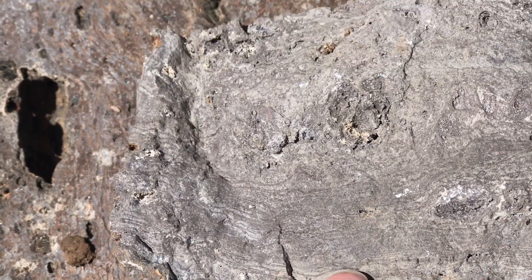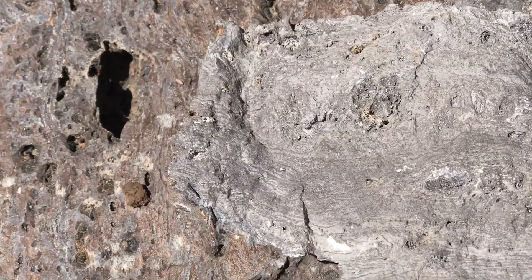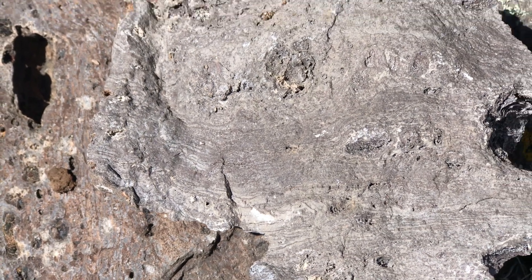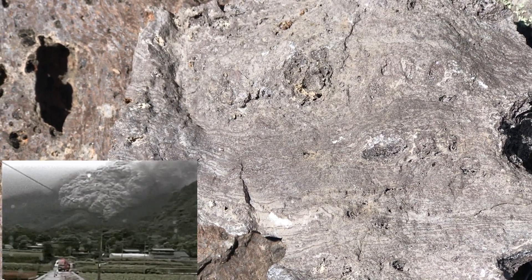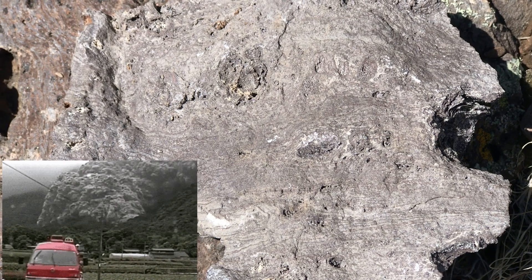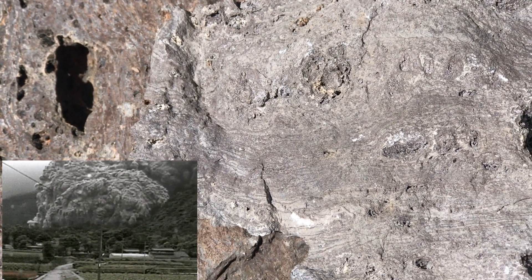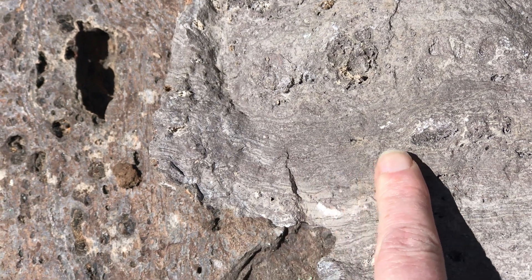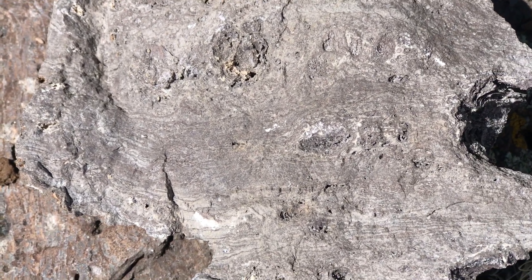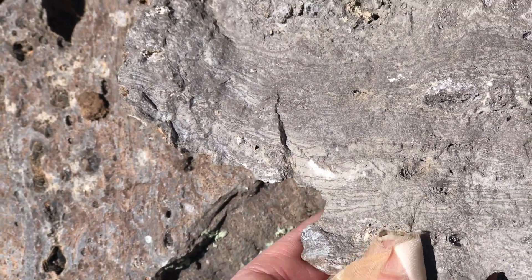Tuff is basically emplaced by the most explosive type of eruption, in what we call a pyroclastic density current or pyroclastic flow. It's an avalanche of superheated gas and fragmented rock that roars down the side of a volcano during the most violent type of eruption. After it stops flowing, if the heat is still intense enough within it, you can get welded tuff — the heat actually melts it into a more solid rock. This is a partially welded tuff, so it's not as hard to break as a fully welded tuff would be, but still pretty hard to work with.